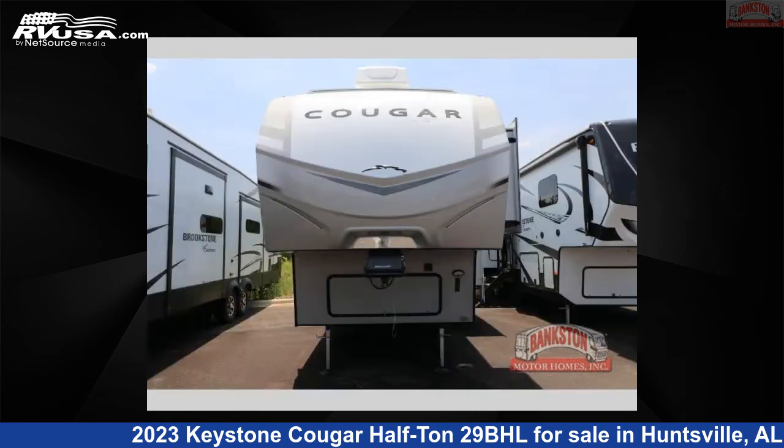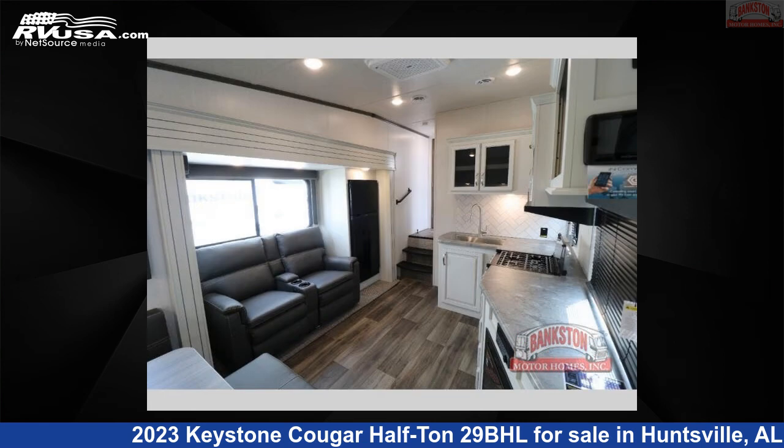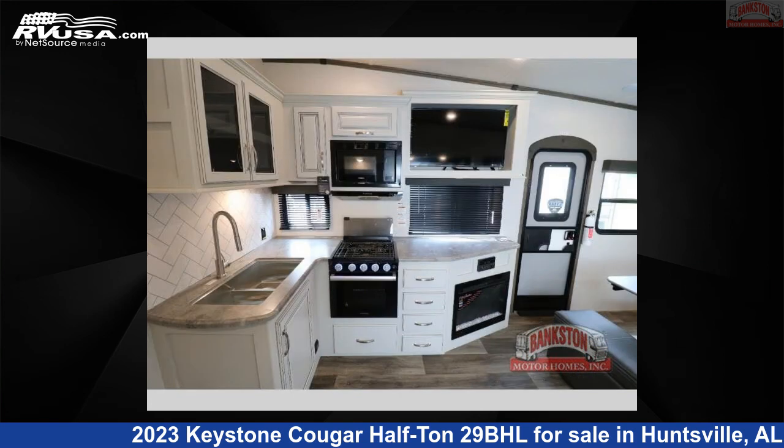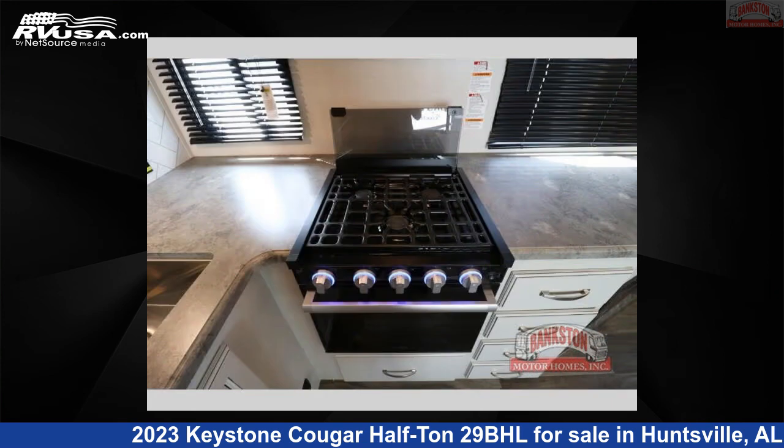This new Keystone is 33 feet 0 inches in length and features a driftwood interior, sleeps 8, slide-out, and 54 gallons fresh water capacity. The floorplan layout of this fifth wheel features bunkhouse, front bedroom.